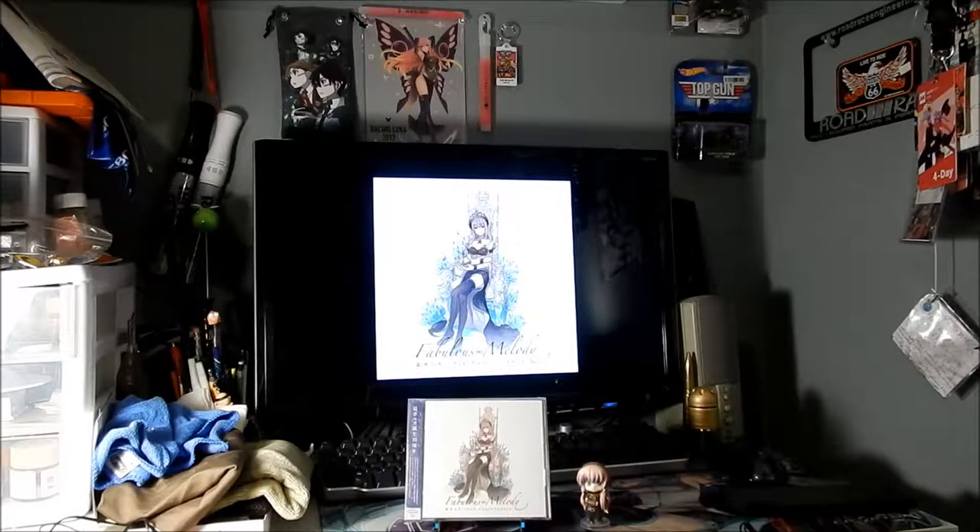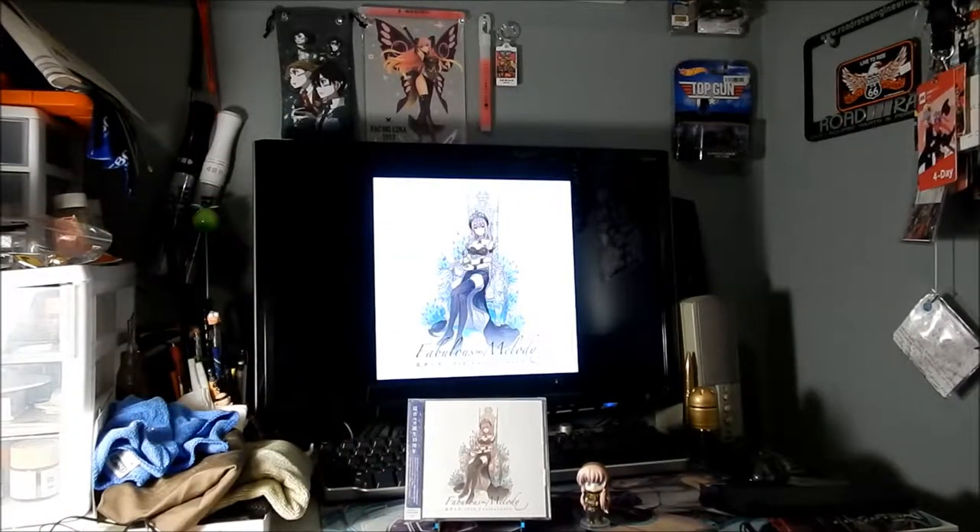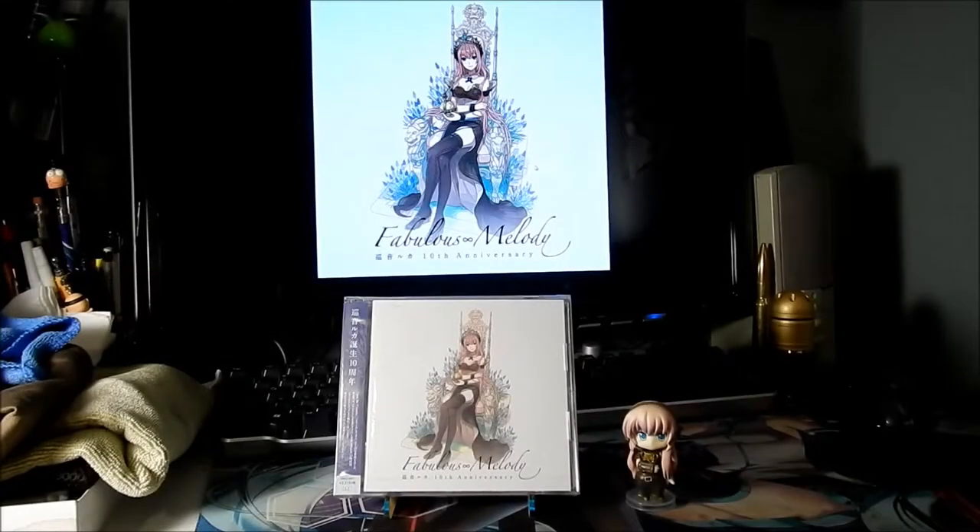There she is — that's the CD right there and that's the illustration. I just wanted to show off all my Luca goodies. I also have a couple Luca figures. So I'm going to zoom in on the CD here. I got it from CD Japan for 2,315 yen plus shipping.